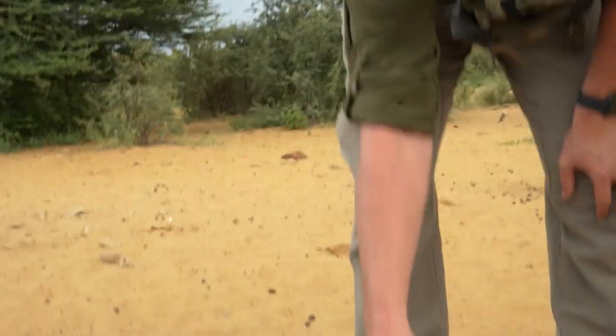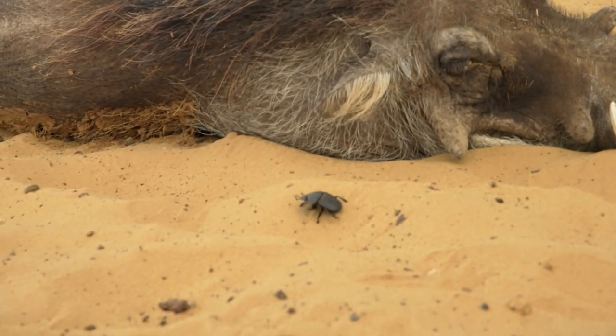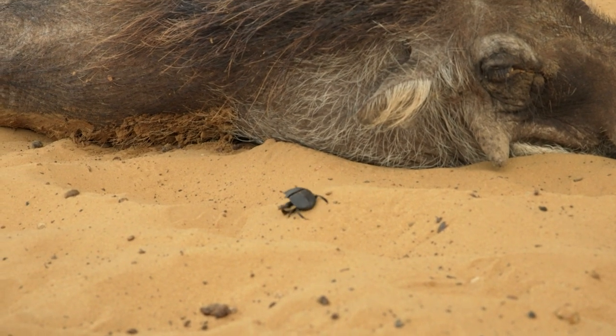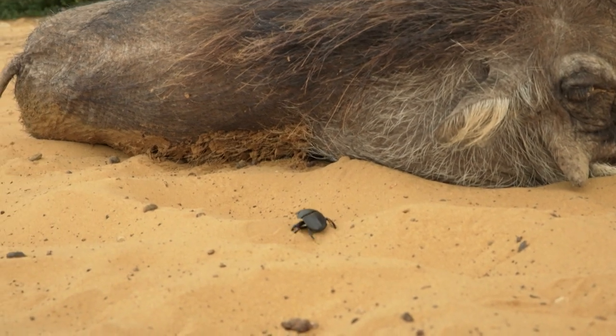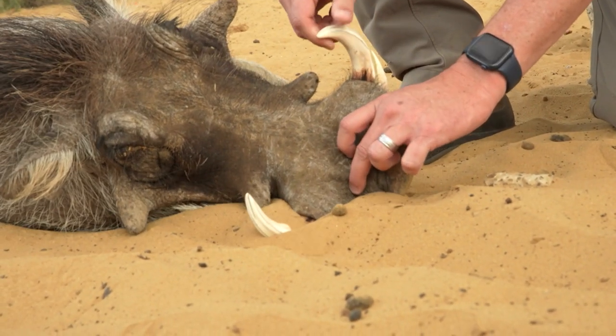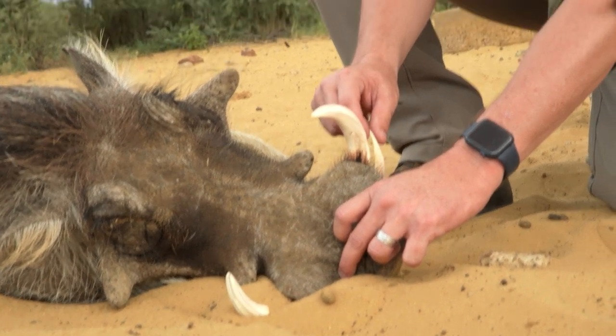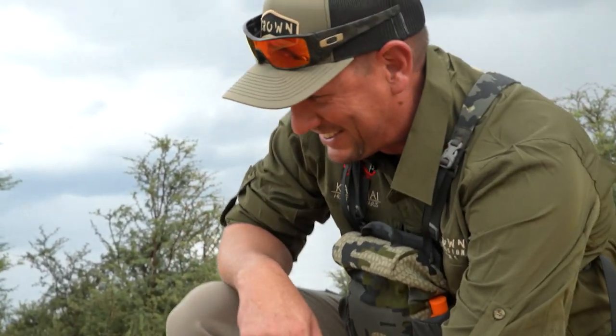So what's this right here? That's a wart — that's why they call them warthog. Enjoy your animal, buddy. Good job. Open your mouth, feel the tusks — the bottom tusks. They are sharp. Feel the edges on the inside. Wow, that's awesome.